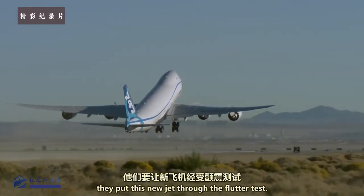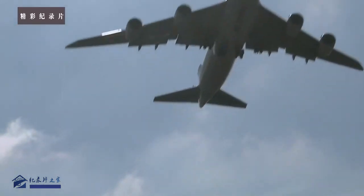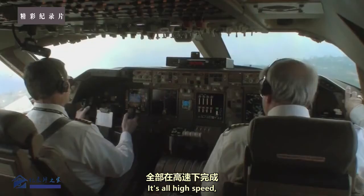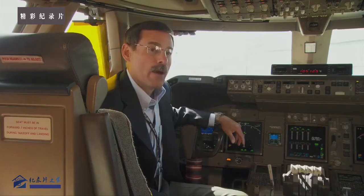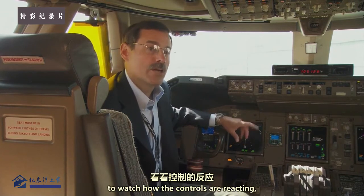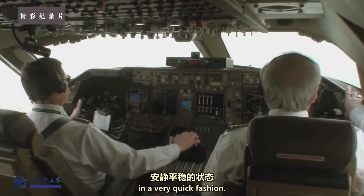Next, they put this new jet through the flutter test. Flutter is the aviation word for vibration. This test pushes fly-by-wire control to the limit — generally above the ordinary envelope that airline pilots operate the aircraft at. They vibrate each of the axes of the airplane by literally kicking the controls one at a time, watching how the controls react and making sure the airplane damps the vibration out to a quiet and smooth ending in a very quick fashion.